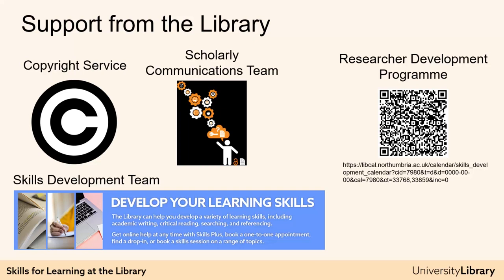The Scholarly Communications team offer help with preparing manuscripts, effectively sharing your research, and all aspects of open research, including options for open access academic publishing, data management plans, and research profile and ORCID support.